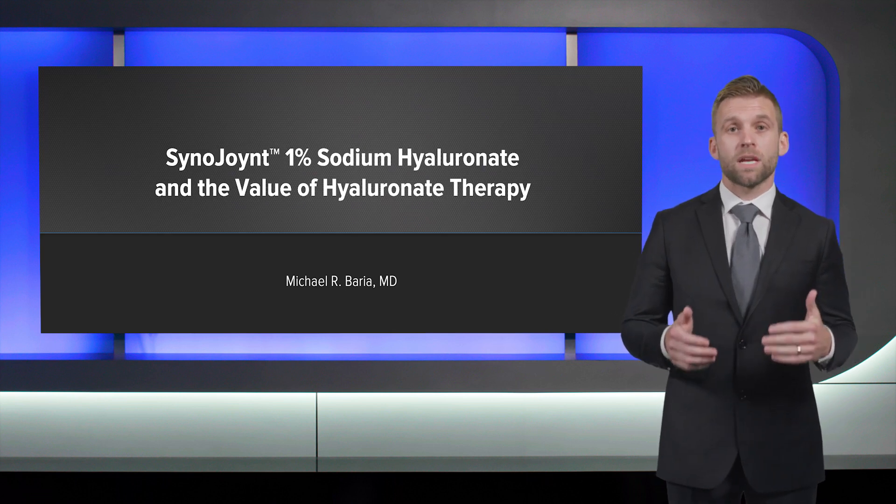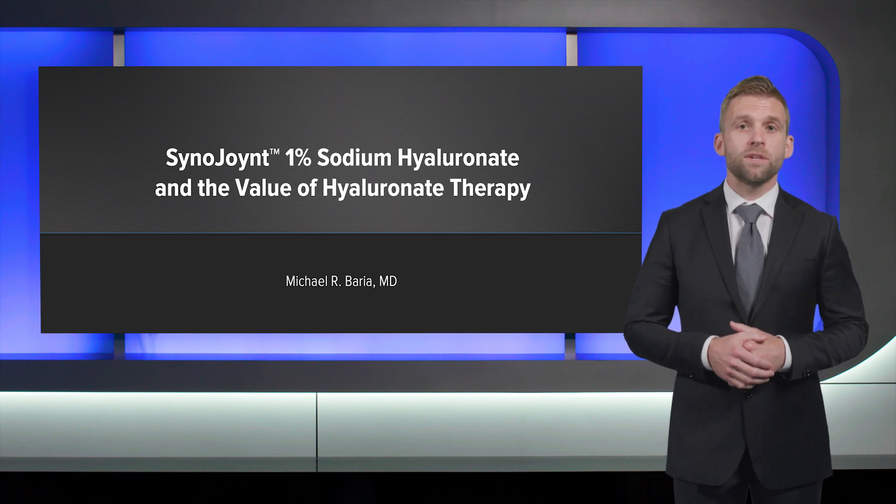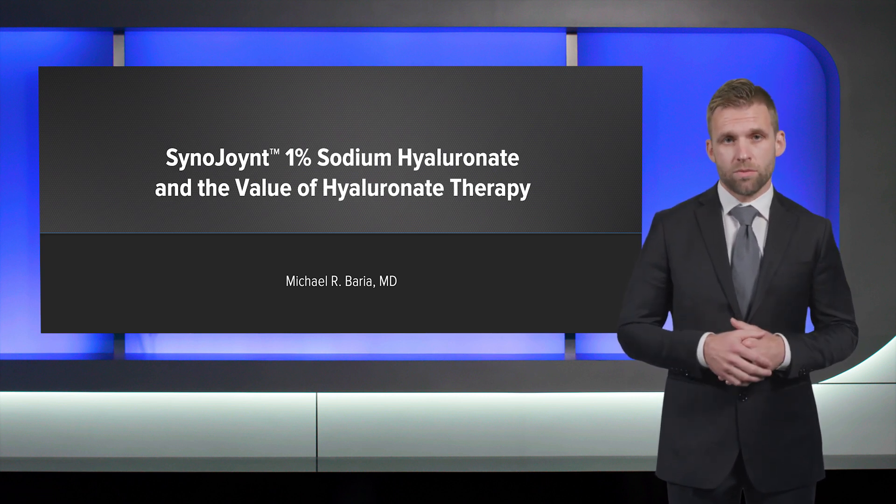Hello, my name is Dr. Michael Beria, and I'm the Director of Orthobiologics at The Ohio State University. In this video, we'll discuss the use of hyaluronate, or HA, for knee osteoarthritis.